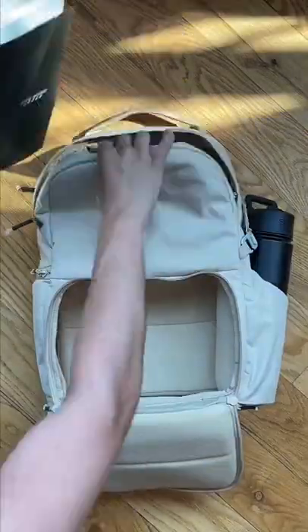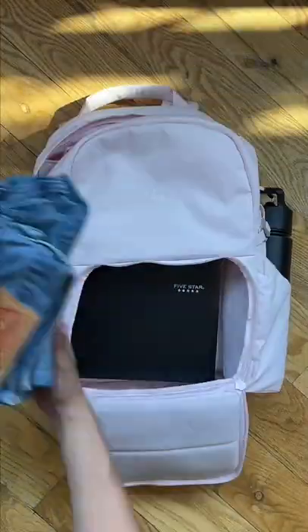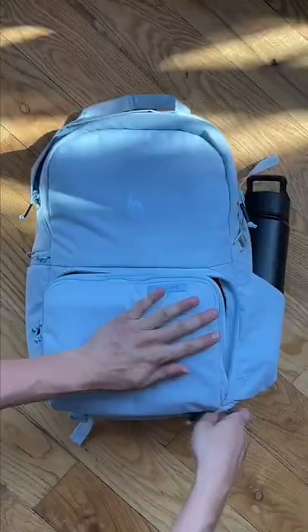Plus, if you take out all the dividers, the backpack pretty much turns into a regular bag, which is super convenient. It also comes in 10 awesome colors.